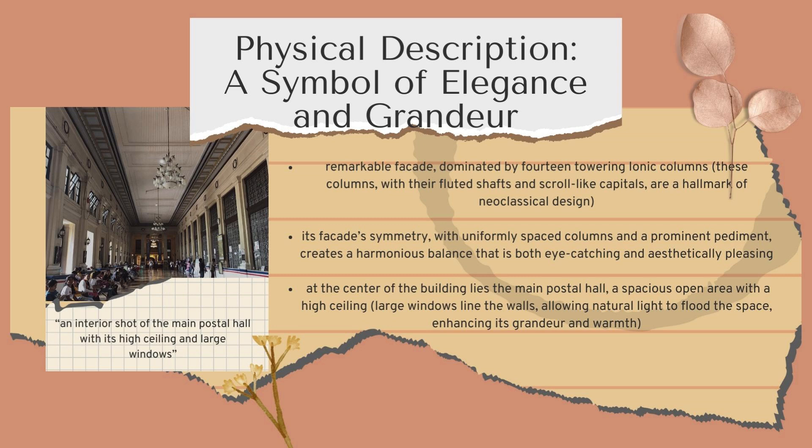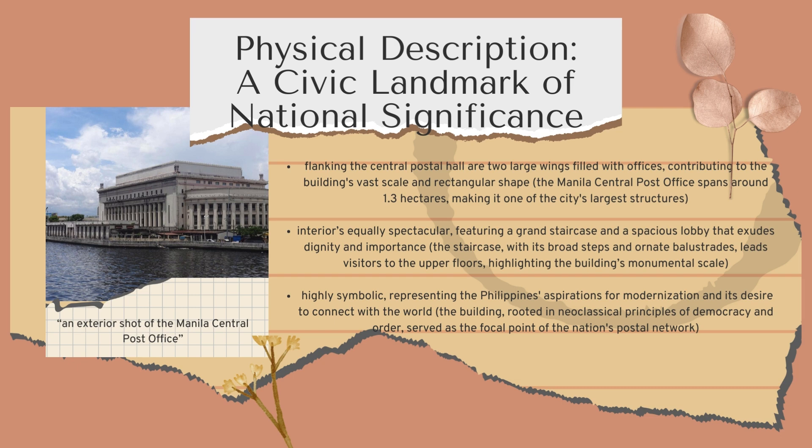The most striking architectural feature of the Manila Central Post Office is its facade, dominated by 14 towering Ionic columns with fluted shafts and elegant scroll-like capitals — quintessential elements of neoclassical design. The facade's symmetry, with its evenly spaced columns and prominent pediment, creates a visually harmonious balance. Inside, the main postal hall is equally impressive, boasting a high ceiling and large windows that allow natural light to flood the space. Flanking the Central Postal Hall are two large wings filled with offices, contributing to the building's vast rectangular footprint spanning around 1.3 hectares, making it one of the city's largest structures.